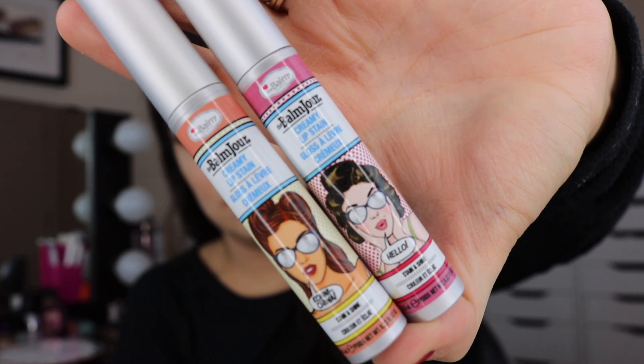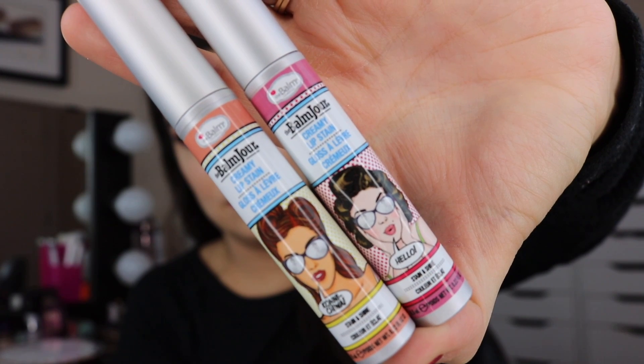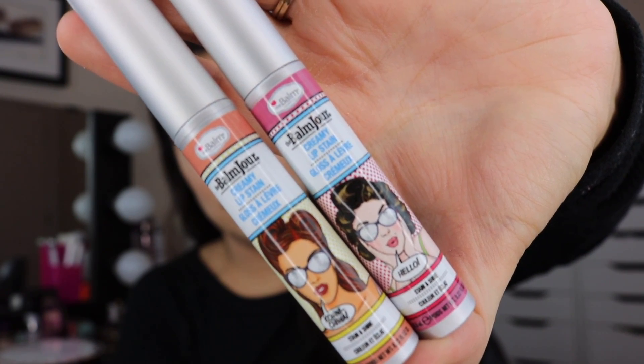First thing I want to share is actually my lip product, because I feel like lip products always get put off till last in videos like this. We think about the process we go through with our makeup — what's the primer, what's the foundation. Well, I'm going to start with the lip, because these are important. They're from the Balm, and they are called the Balm Jour Creamy Lip Stains. I purchased these two off of their website and I was like, I didn't know they made creamy lip stains — I need to try those.